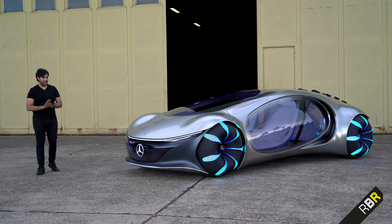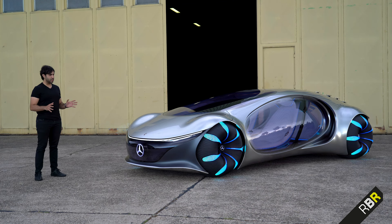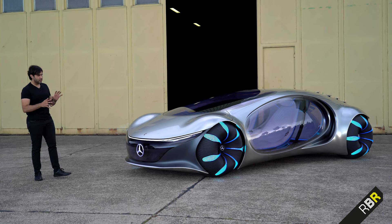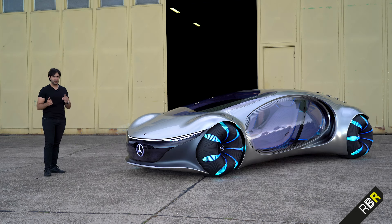So guys, Vision AVTR. It is something completely different to what you would have seen before in a concept car, and when you look at something like this you really do think — well, is it actually going to work? On the face of it, it doesn't really look like it does it? But this is actually a drivable car and I will show you that later on. But first, to really appreciate how Mercedes have designed the various bits of this, in conjunction not only with the movie but nature and this idea of future and forward thinking.